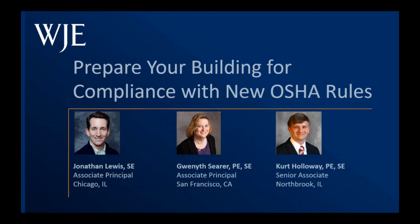Our topic for this webinar is preparing your building for compliance with new OSHA rules. This past November, the U.S. Department of Labor's Occupational Safety and Health Administration issued a final rule updating its general industry walking-working surfaces standards specific to slip, trip, and fall hazards. The new rule governs a wide variety of conditions including fixed ladders, low-slope roofs, and rope descent systems. The rule also includes a new section under the General Industry Personal Protective Equipment Standards that establishes employer requirements for using personal fall protection systems.